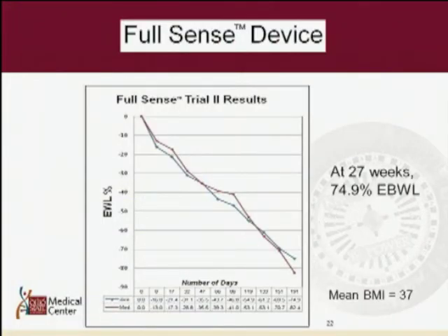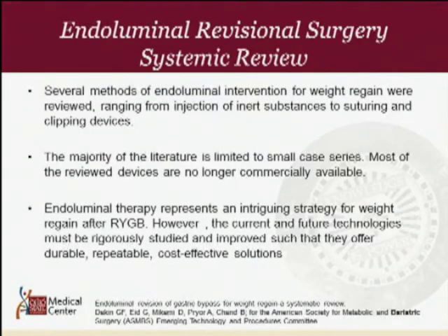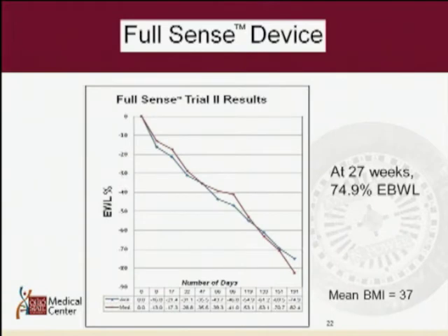This is a very interesting trial. I spoke with the surgeons who conducted this trial about an hour ago. They had 15 patients enrolled, and at about six months — 27 weeks — they had 74.9% excess body weight loss. That is a remarkable number that will compete with gastric bypass and sleeve gastrectomy in the near future. They have since conducted a crossover trial and a randomized prospective trial, but those results are not yet available.